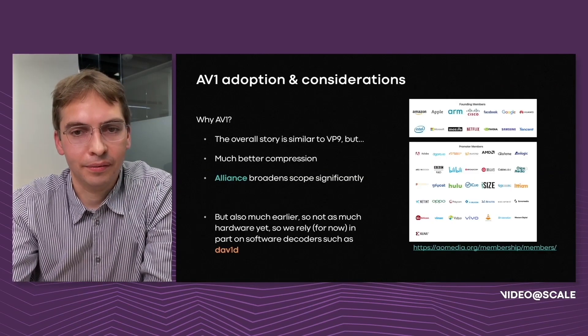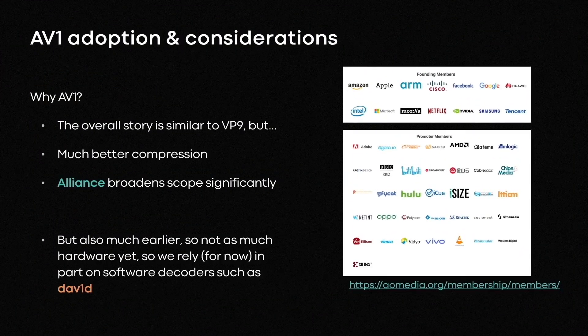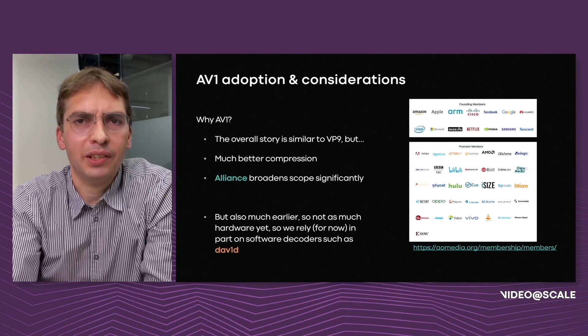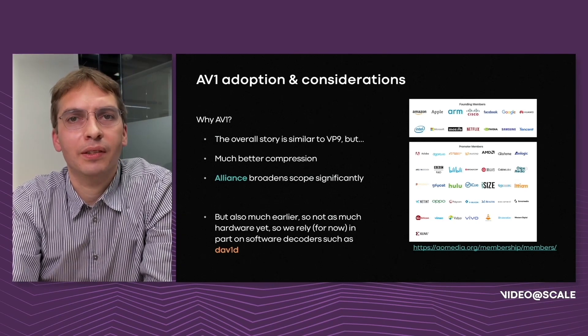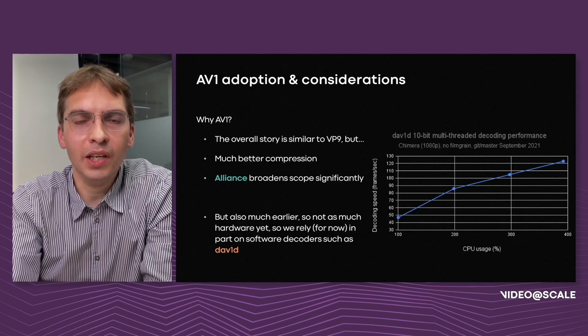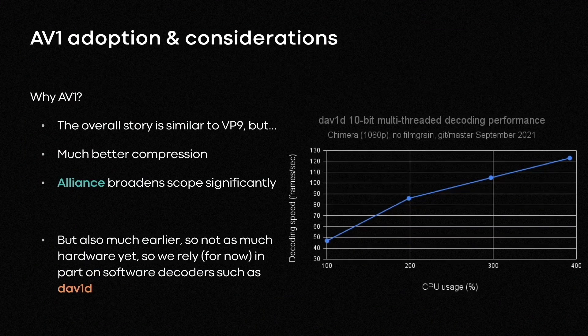Next, let's talk about AV1. AV1 was released in 2018, and I think of it as an improved version of what VP10 would have been — an overall philosophy almost the same as VP9, but with much better compression and an alliance that significantly broadens its appeal. A problem with AV1 is that it's earlier in its lifecycle, meaning hardware support is not available everywhere yet and some use cases rely on software decoding. Fortunately, we have David, which I mentioned at the beginning — a very well-optimized decoder for both ARM and x86 that can serve as a temporary placeholder until hardware support comes along.